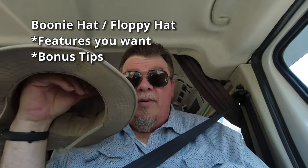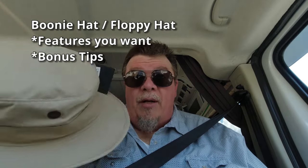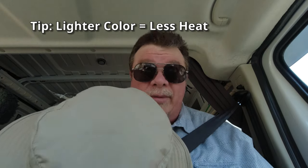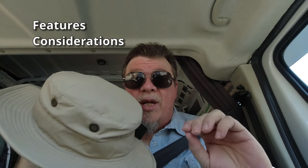So I got two boonie hats that I want to talk about real quick. This one is my newest. And I'll be completely honest, it took me a long time to realize that you could just wear a tan boonie hat, lighter in color, and it keeps the heat from burning your head a lot. Darker colors attract the heat. So if you're going to get one of these, let's go through a couple things you should consider when you buy a boonie hat.